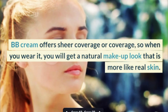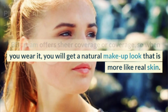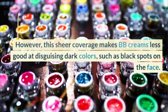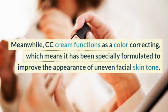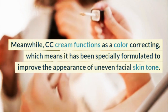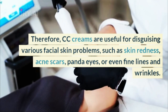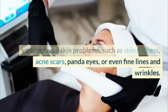BB cream offers sheer coverage, so when you wear it, you will get a natural makeup look that is more like real skin. However, this sheer coverage makes BB creams less good at disguising dark colors, such as black spots on the face. Meanwhile, CC cream functions as a color correcting, which means it has been specially formulated to improve the appearance of uneven facial skin tone. Therefore, CC creams are useful for disguising various facial skin problems, such as skin redness, acne scars, panda eyes, or even fine lines and wrinkles.